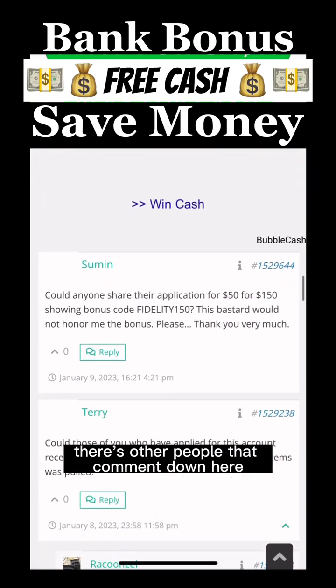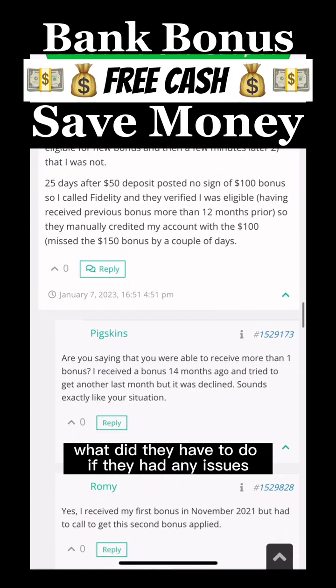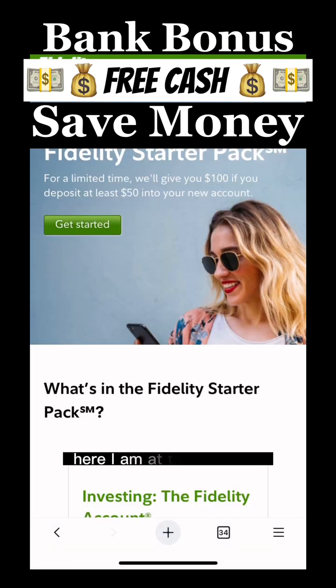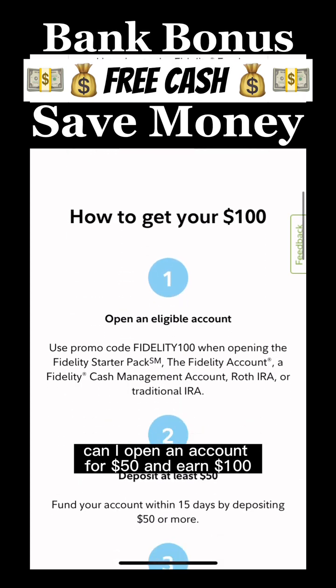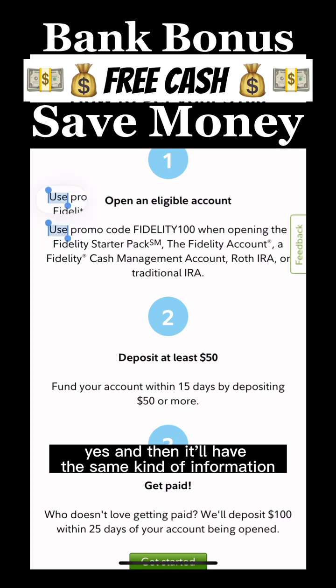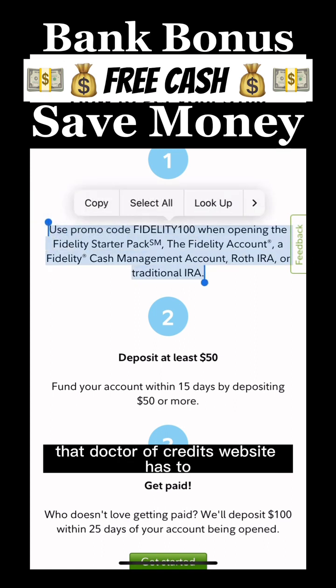There are other people that comment and tell you if it worked for them, what they had to do, and if they had any issues. So clicking 'direct link to offer,' I'm now at the Fidelity website. And is it true — can I open an account for $50 and earn $100? Yes. It has the same kind of information that Doctor of Credit's website has too.